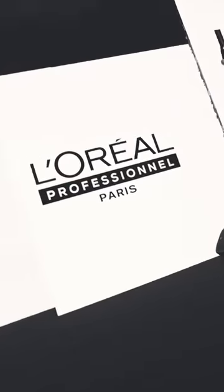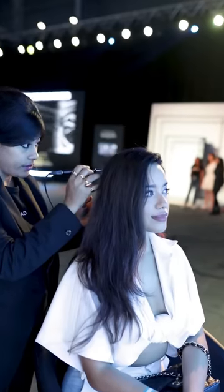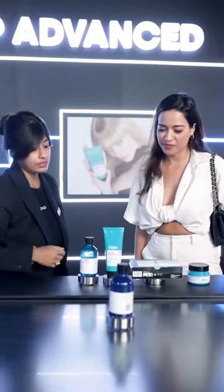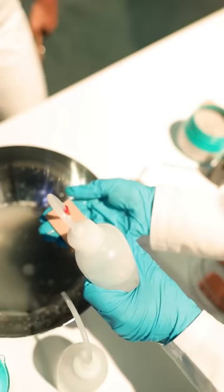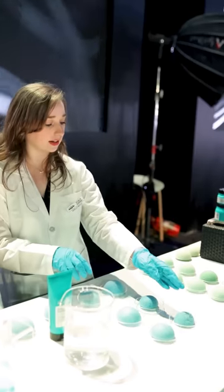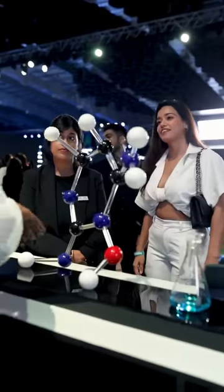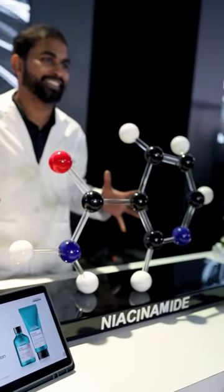I went to the L'Oréal Professional Scalp Beauty Verse event where I met my hairdresser. First we started with the diagnosis zone, then we went to the product zone where we understood the product and what it does, then we went to the demo zone to understand how the product works on my scalp, and then we went to the ingredient zone where we understood all of the ingredients used to make the products.